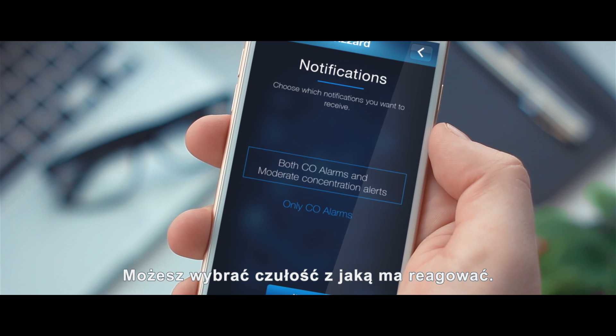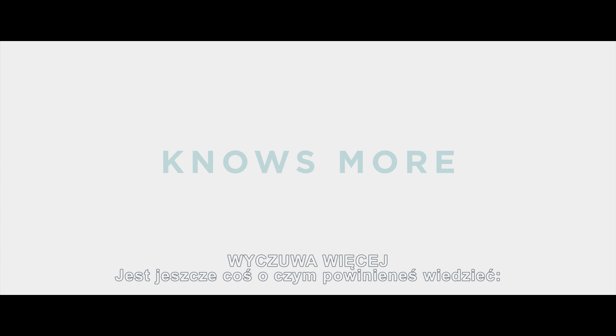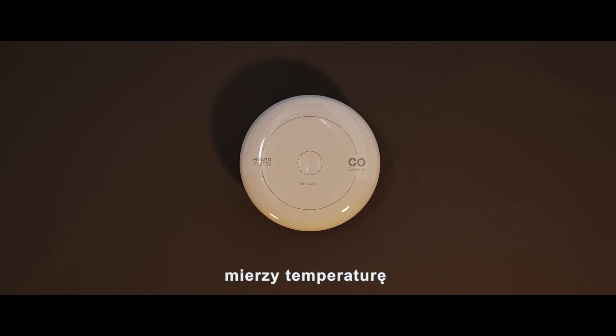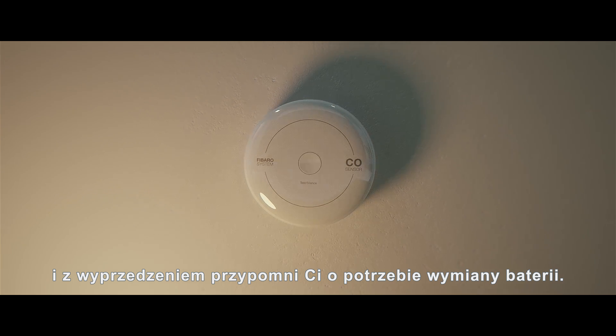It's extremely precise and you can choose how sensitive you want it to be. It's wireless, it updates itself, tests itself, measures the temperature, and will remind you to replace the battery in advance.